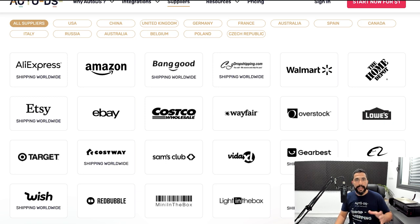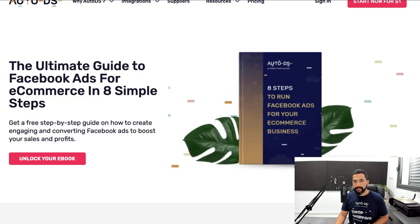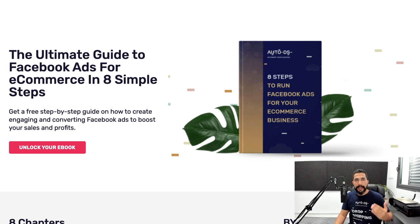For those wondering about target audiences: this applies if you're running dropshipping stores on Wix, Shopify, or any platform without free organic traffic like eBay or Facebook Marketplace. On Shopify, Wix, WooCommerce, and similar platforms, you must bring traffic to your website — and one way to do that is through PPC ads. If you want to learn how, head to our website, hover over resources, and click on ebooks. There's a free ebook called 'Eight Steps to Run Facebook Ads for Your Ecommerce Business' that covers everything from A to Z on running pay-per-click ads.